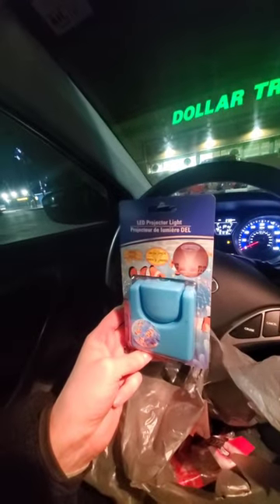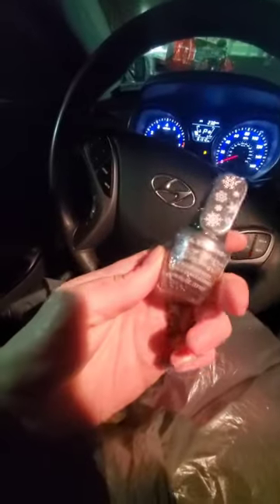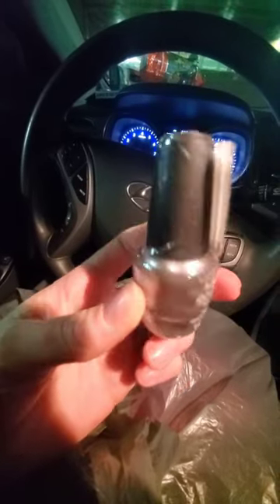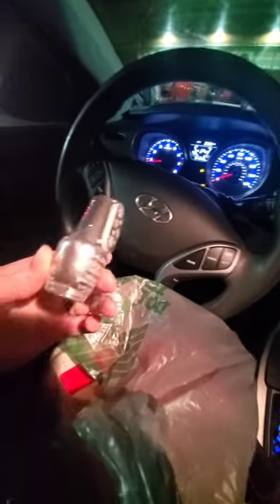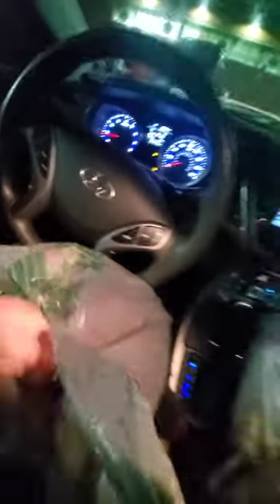I really wanted the Jurassic Park projector but didn't want to risk it being too scary, so I got the little fish ocean scene — pretty cute. I also got this nail polish. I really like this silvery purplish color from Color Craze. I've tried LA Colors before — they're not my favorite, they chip pretty quickly even with a top coat.